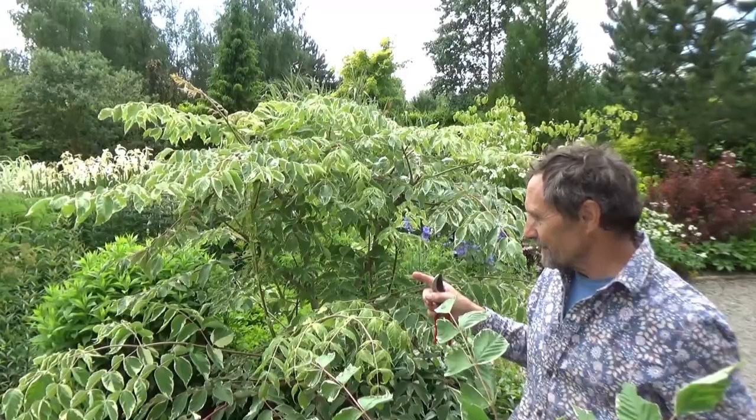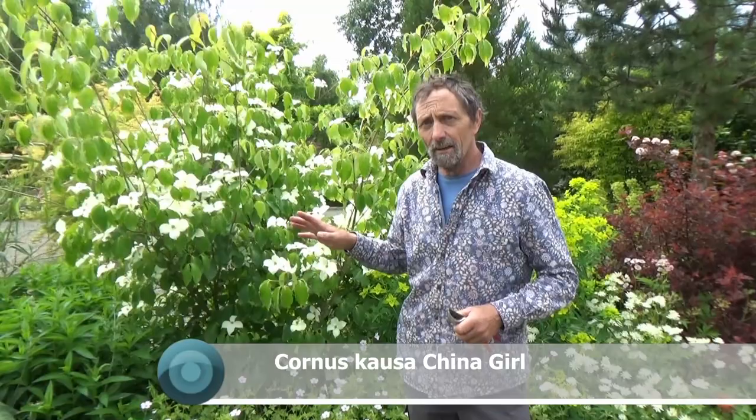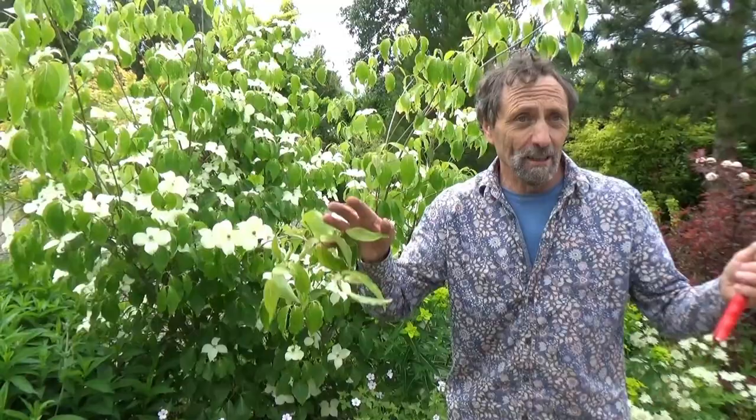We go around to Cornus kousa 'China Girl' — one of the best of the flowering dogwoods. They do very well in Ireland, really, really easy to grow. And they are not flowers in the center — they're actually bracts, which are modified leaves. But that's only for the plant nerd; everyone calls them flowers and that's good enough. Beside it we have artichoke, and that will give us another four months of lovely architectural foliage.